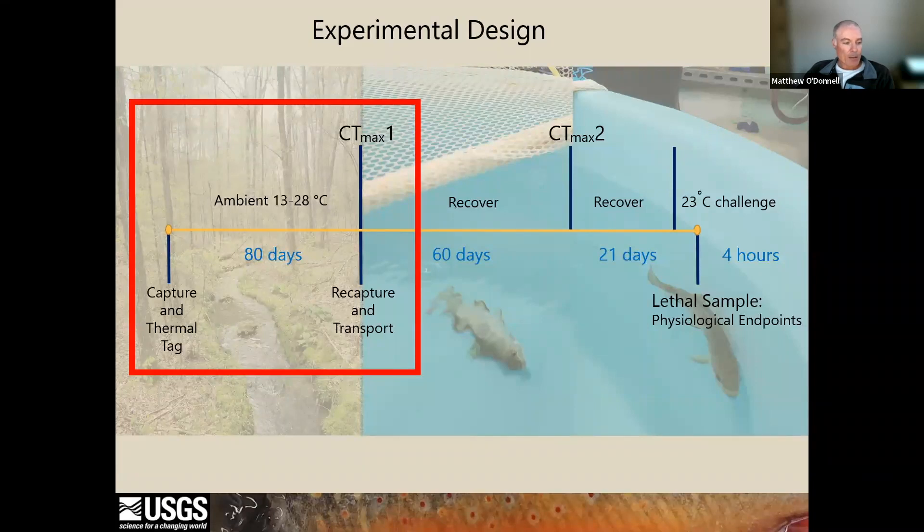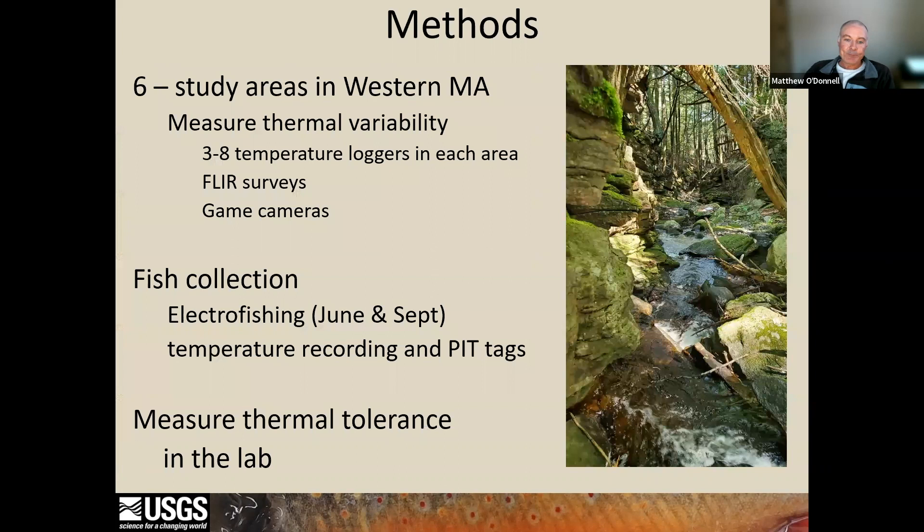And then Amy is going to talk about the second thermal tolerance test and some other lethal sampling we did at the end.